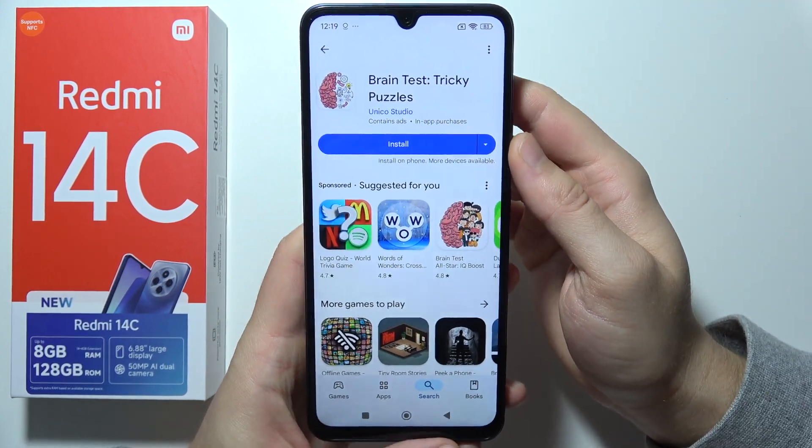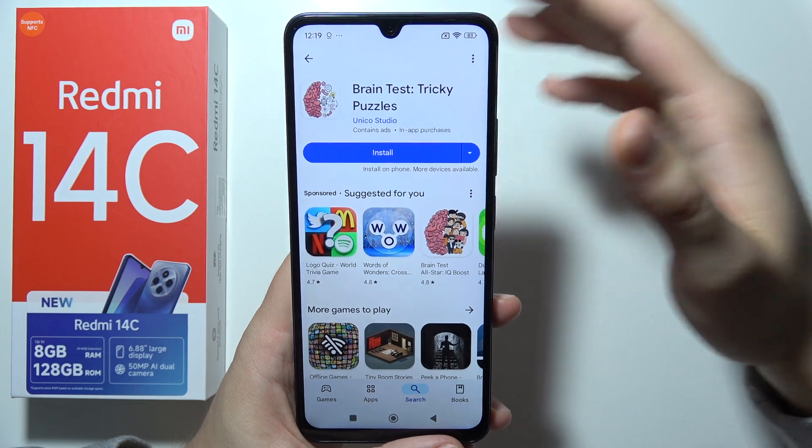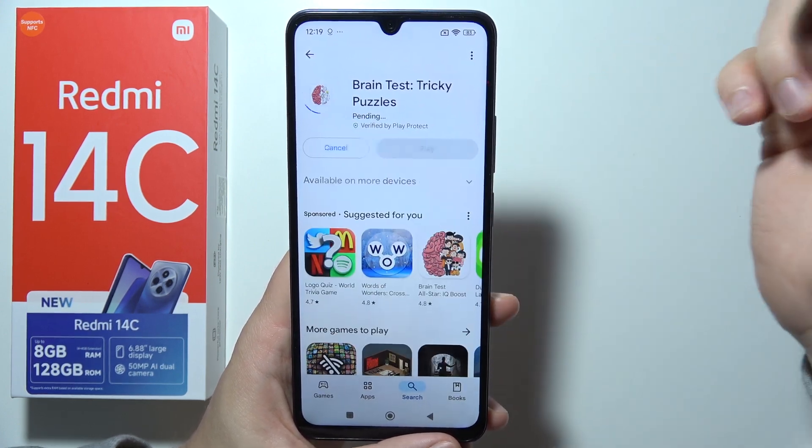Hey, so if you have the same issue on your Redmi 14C, that when you try to install some applications from the Play Store, it actually gets stuck on pending, like in my case.